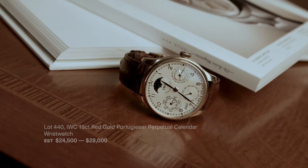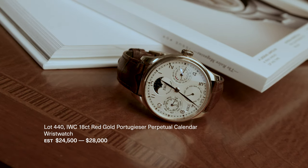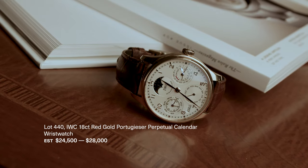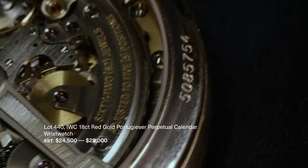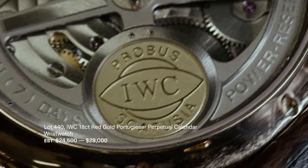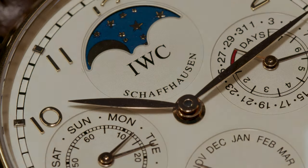From IWC, we have this beautiful example of the Portugieser Perpetual Calendar. This watch features 428 individual components. It's so accurate — it knows not only the difference between a 30 and a 31 day month, but it also knows to have 28 days every February and knows the leap year every four years. The moon phase is so accurate it only deviates by one day every 577 and a half years. A true wonder of horology.